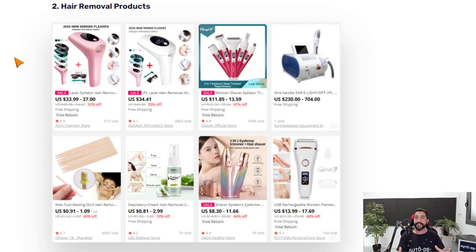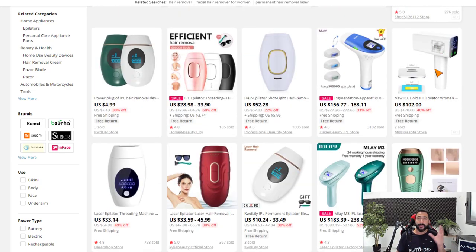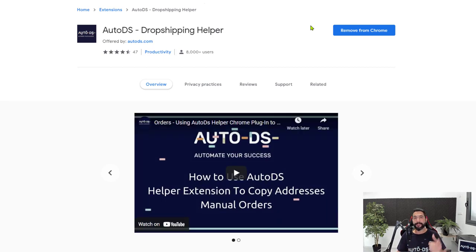Before continuing, let me show you a neat trick to add as many products as you want to your store in just a couple of clicks — because after watching this video you'll have at least 10 product ideas, each needing 20 products, that's at least 200 products. First, download and install the AutoDS Chrome Helper extension — just search 'AutoDS helper' on Google and it'll be the first link, or use the link below this video. Then head to your supplier page with all the products you want to add.